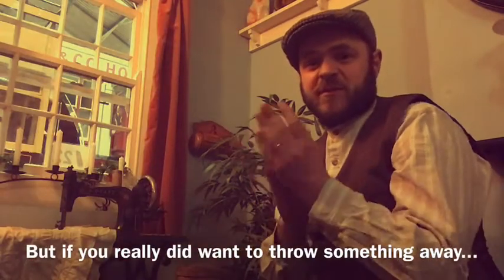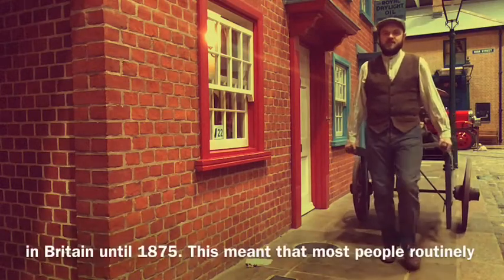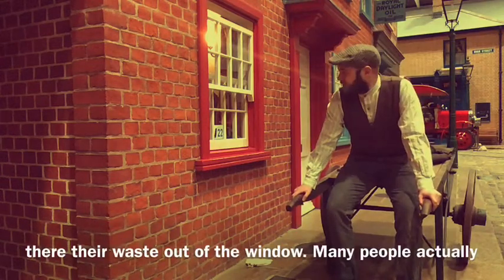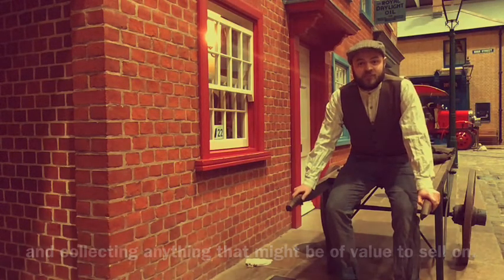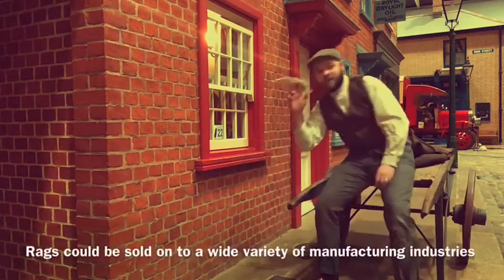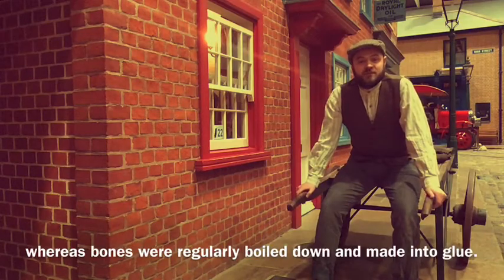But if you really did want to throw something away, you'd probably just chuck it out the window. Believe it or not, household waste bins weren't introduced into Britain until 1875, which meant that most people routinely threw their waste out of the window. Many people actually made a living as rag and bone men, sorting through the waste and collecting anything that might be of value to sell on. The name comes from the two things they collected most — rags could be sold on to a wide variety of manufacturing industries, whereas bones were regularly boiled down and made into glue.